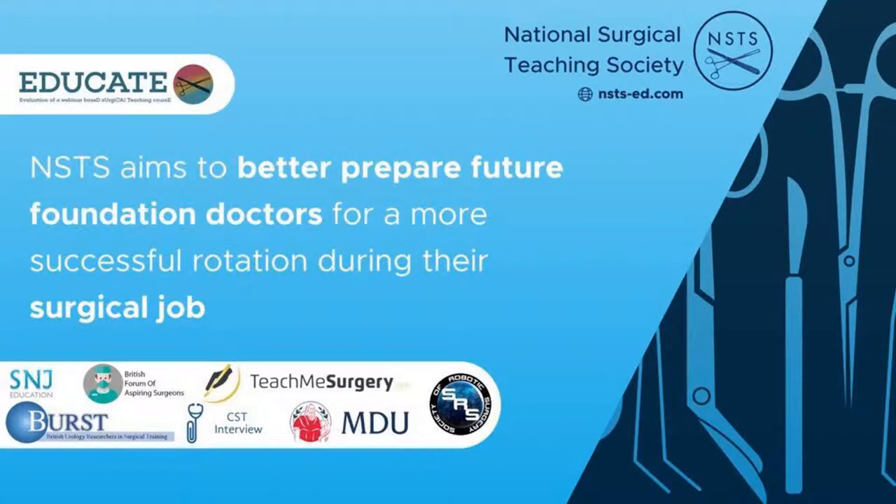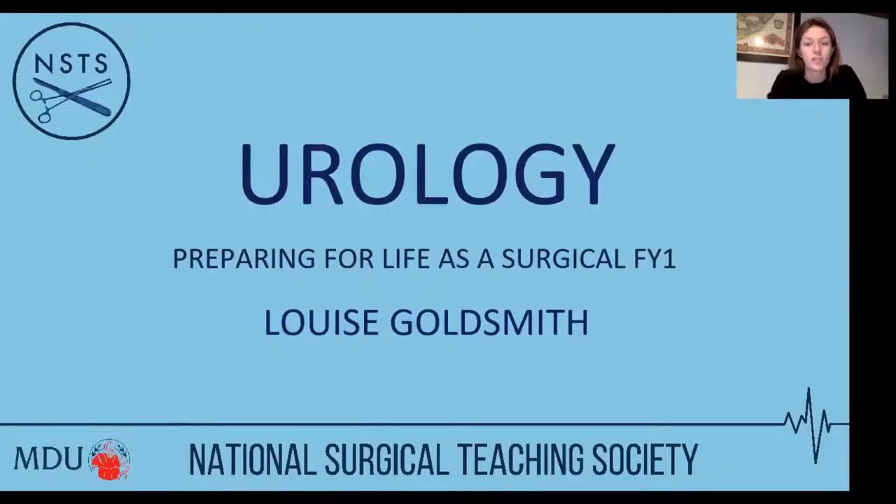Welcome everyone back to another of our lecture series for the National Surgical Teaching Society. Tonight's lecture is going to be on urology, one of the most common surgical jobs you may get as a foundation doctor. Tonight we will be covering the key conditions and how you may be expected to manage them.